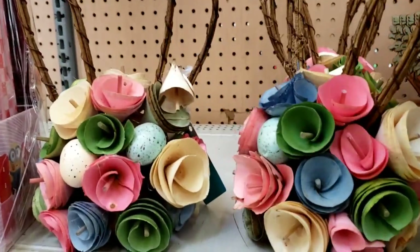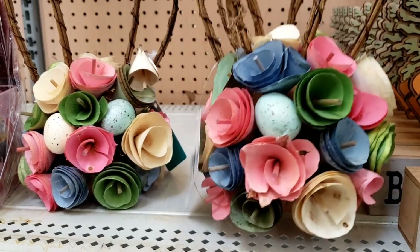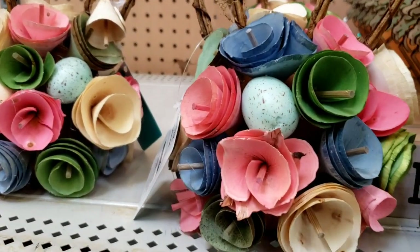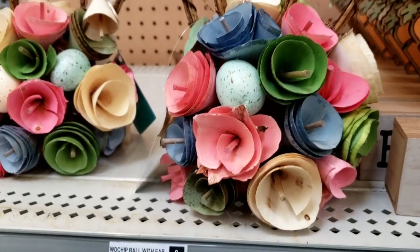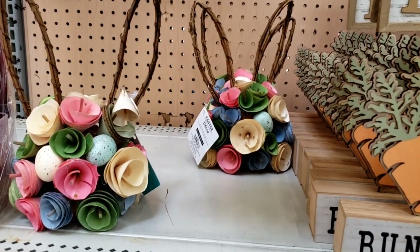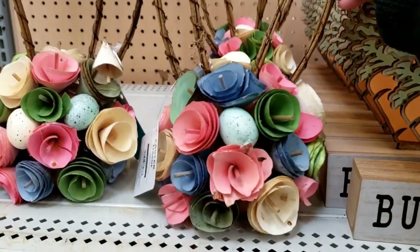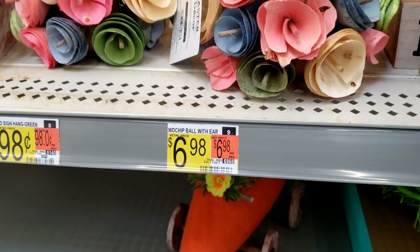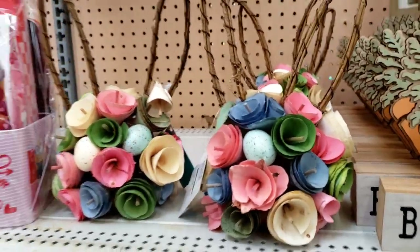And we also have these — aren't those cute? You could DIY these, like make topiaries out of them. Get those round green ones from Hobby Lobby and put this on top and then have the little galvanized pail underneath, you know? I'll have to show you the ones I'm actually doing. I love that idea. It's $6.98, and I may just be doing that idea myself. We shall see.